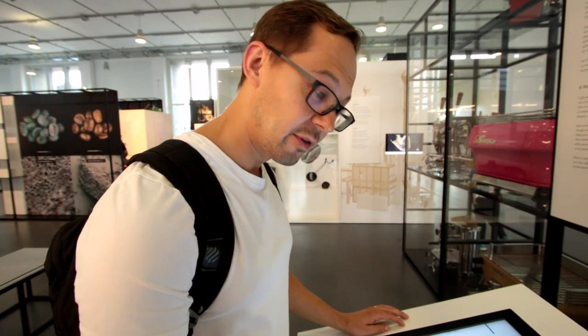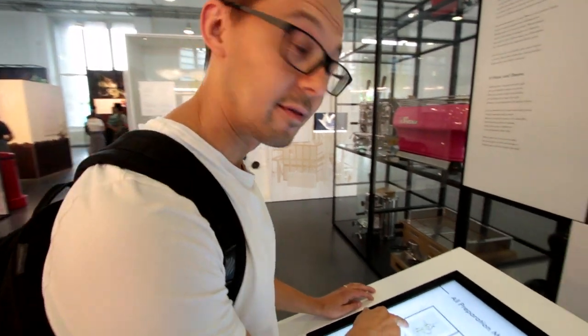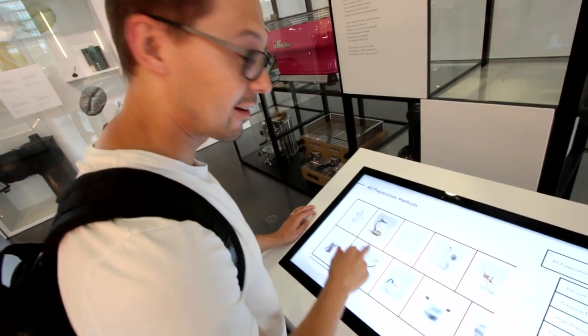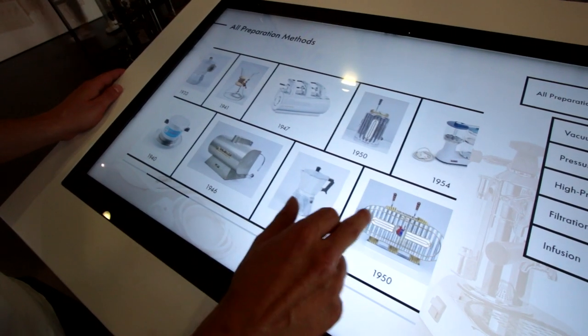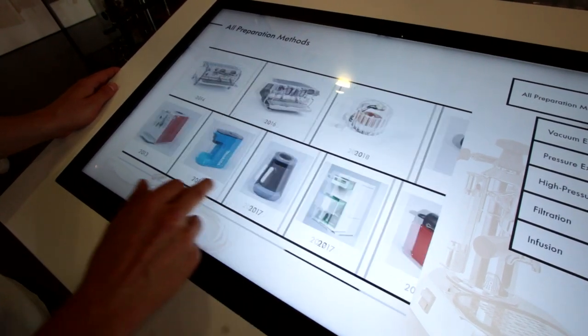In this part of the exhibition you can see the development of coffee brewing over time. You start in 1450 with this early coffee maker and continue over several hundred years all the way through to 2019.